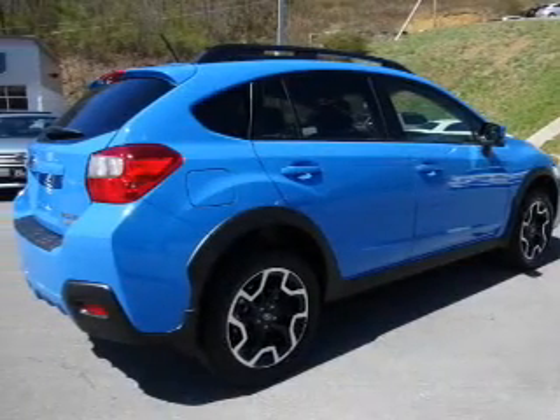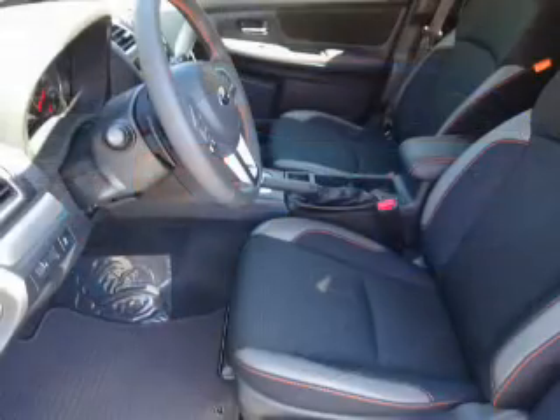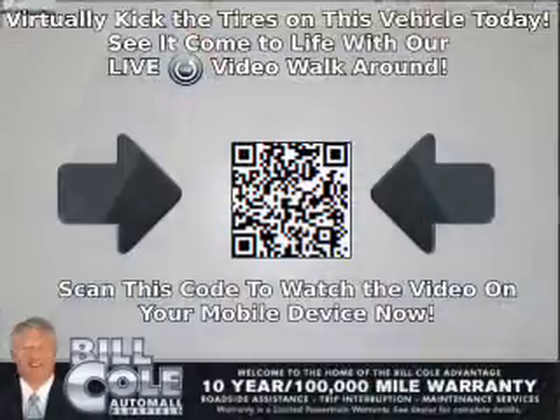The features include electric trunk, alloy rims, keyless entry, heated outside mirrors, and anti-lock brakes.